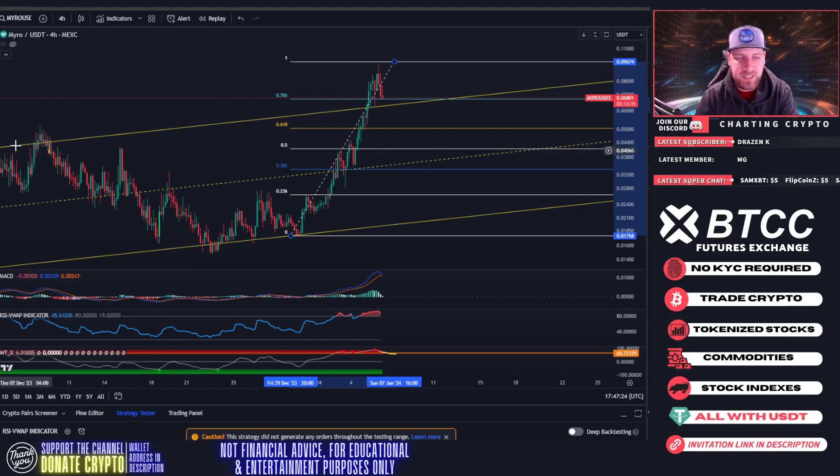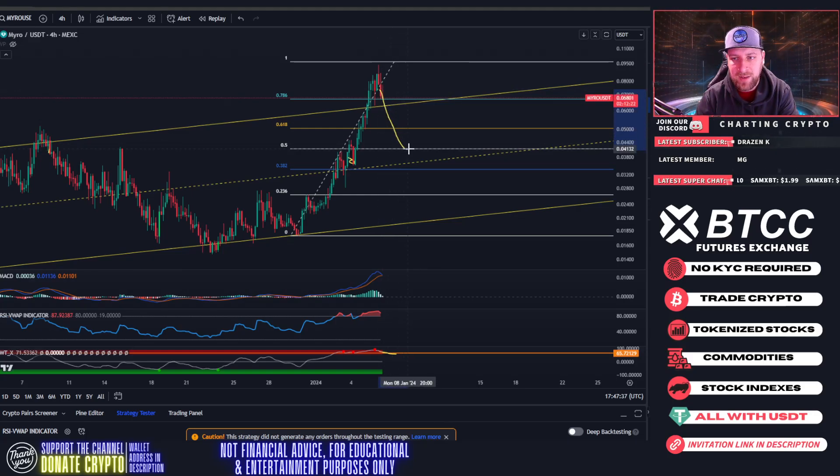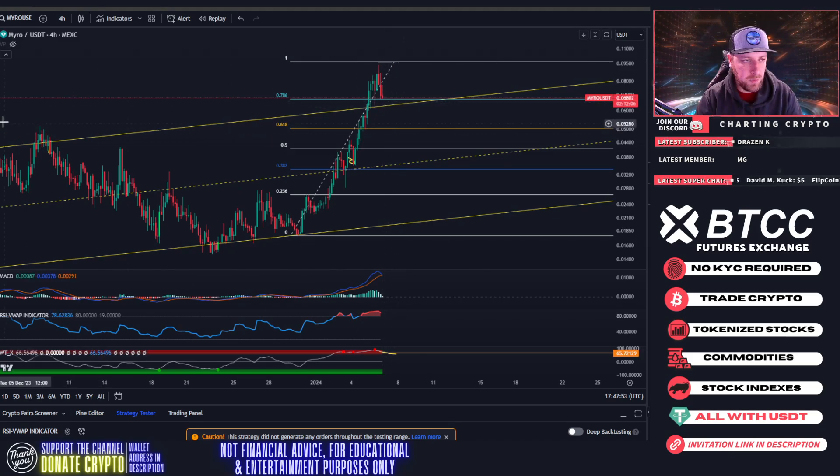That would also still be bullish — our prior low was back on January 4th, and if we bounce off that 618, that's a higher low. Even though we could drop down there and bounce, we still maintain our bullish momentum. We could actually go all the way down to the 0.5 Fibonacci at four cents and bounce and it would still maintain its bullish structure. From where we're currently at, if we break below the 786, I'd expect another 20-25% drop back down to the 618, back into this channel.